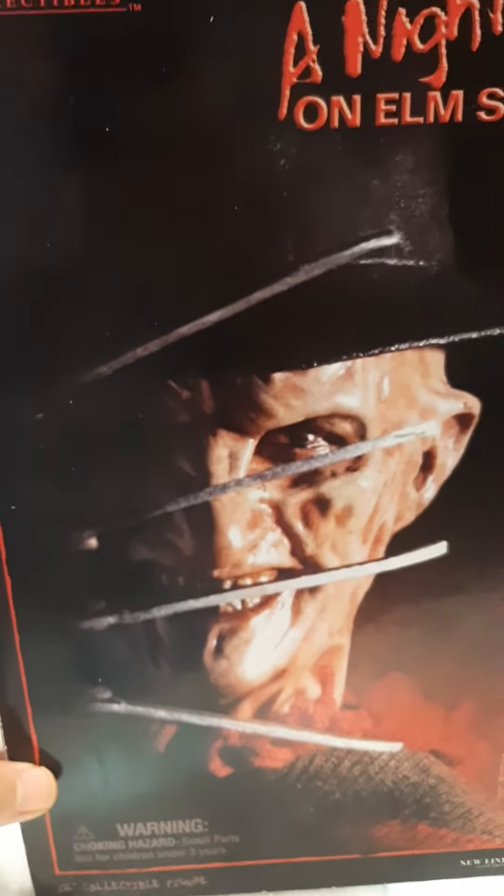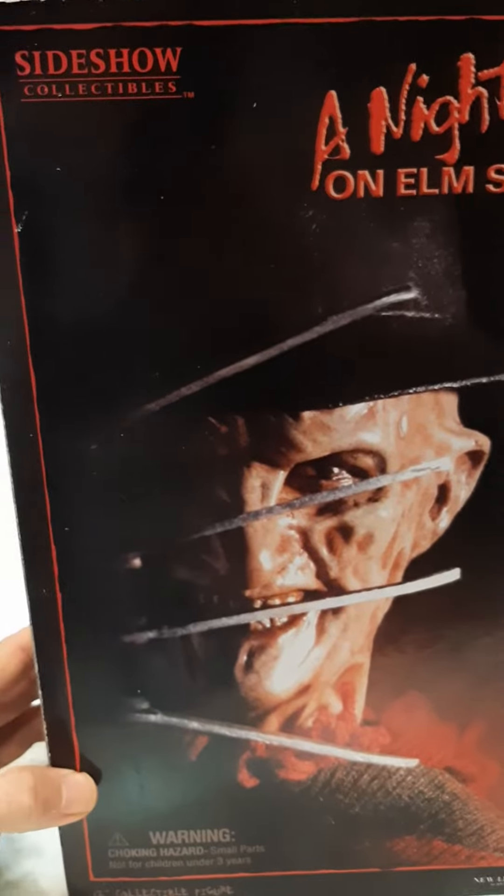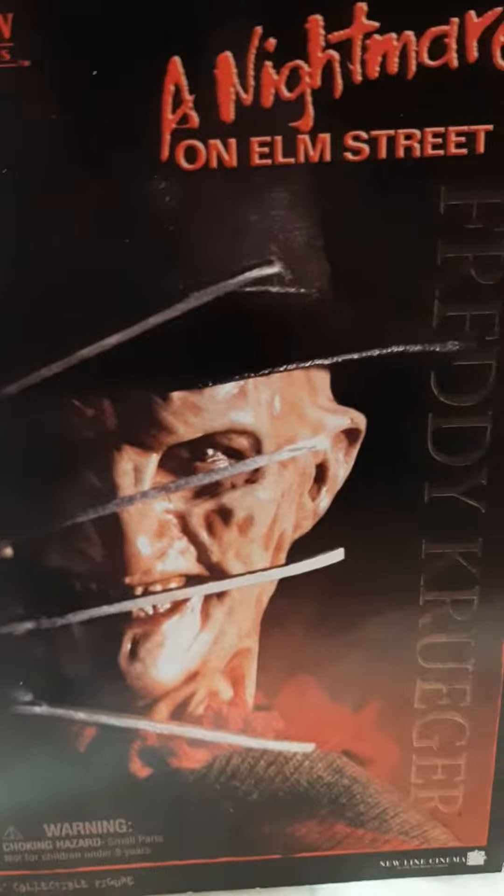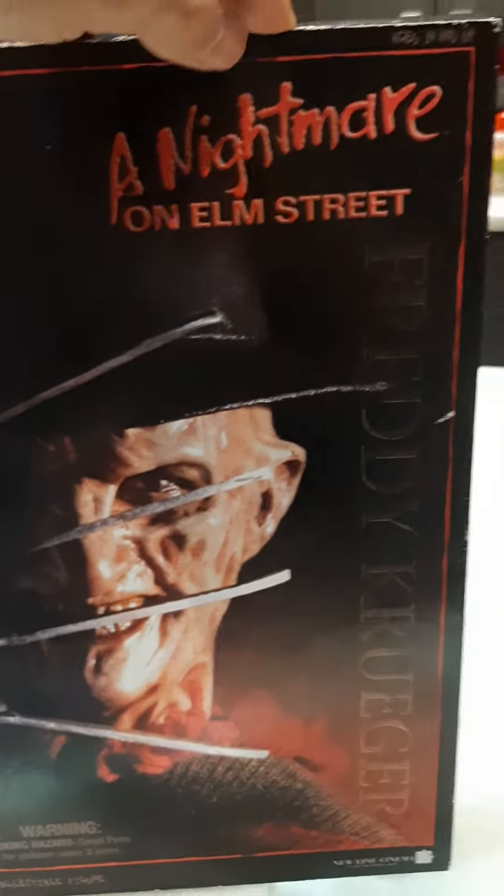Look what just came in the mail — Sideshow Collectibles, Nightmare on Elm Street. If you guys are into horror like myself, you guys would love something like this.